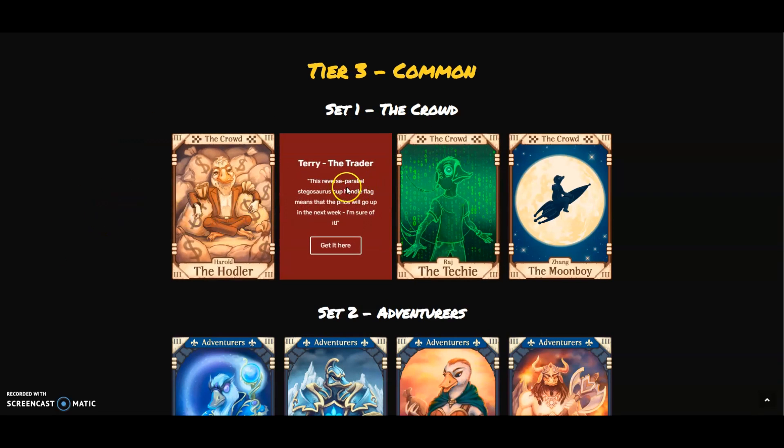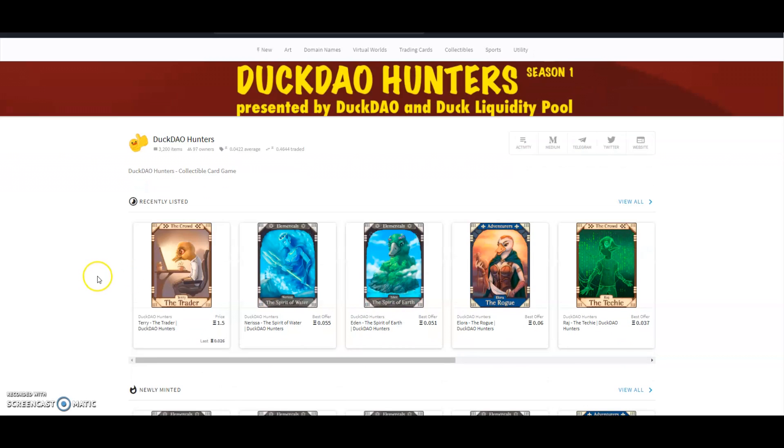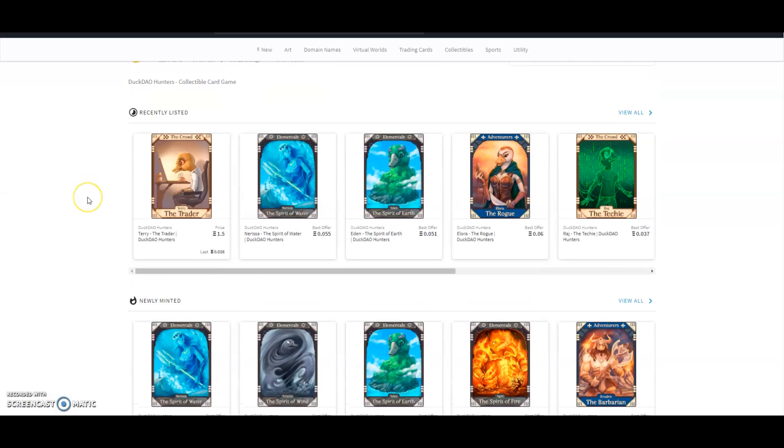Some people have already won — this was Event One where they were giving away a Terry the Trader card. Some of those people have already put it up for sale on OpenSea for 1.5 ETH. I don't think it's going to sell for that price just yet, but I can see other ones such as probably the Elementals or even the tier two ones will definitely go up to that price.